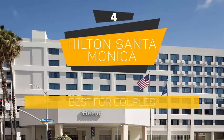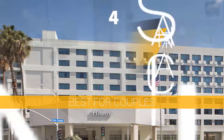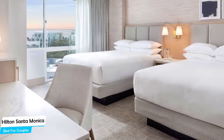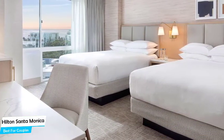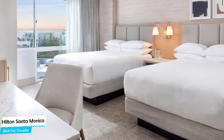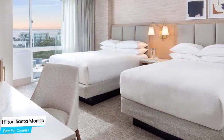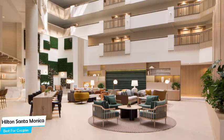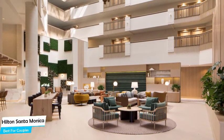Number 4: Hilton Santa Monica – Best for Couples. If you're looking for a honeymoon getaway or want to spend some nice time with your significant other, you need a hotel that has a lot to offer. An ideal hotel for couples would have cute rooms, great views, relaxing areas, and of course great food. The Hilton Santa Monica has all of that.